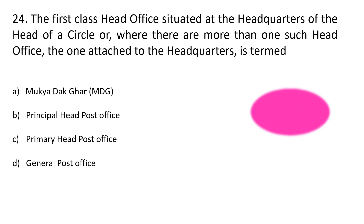Question number 24. The first class head post office situated at the headquarters of the head of the circle — where there are more than one such head office, the one attached to the headquarters is termed as — Option A: Mukhya Dak Ghar, Option B: Principal head post office, Option C: Primary head post office, Option D: General post office. The correct answer is Option D: General post office.